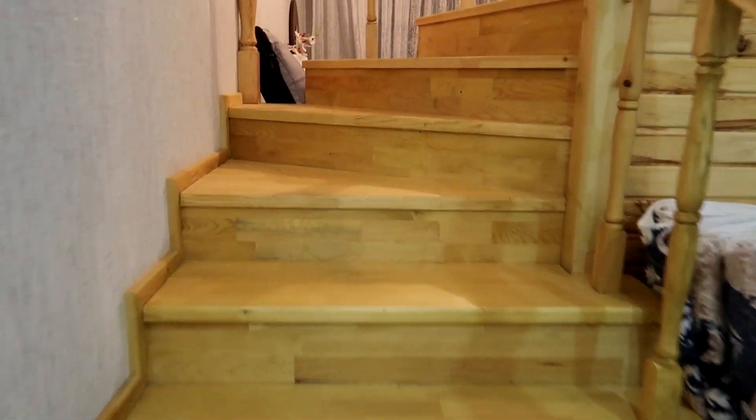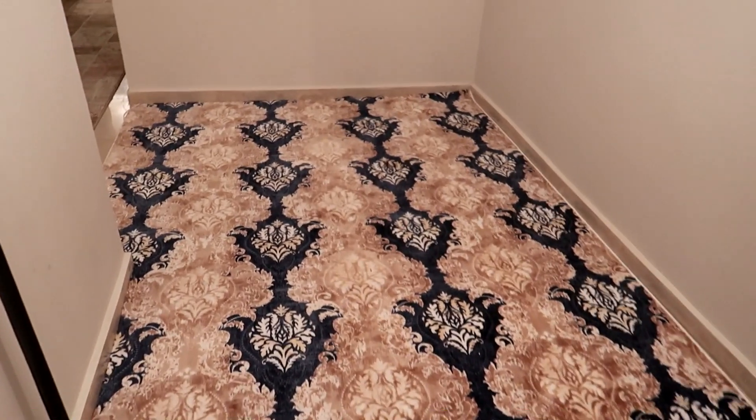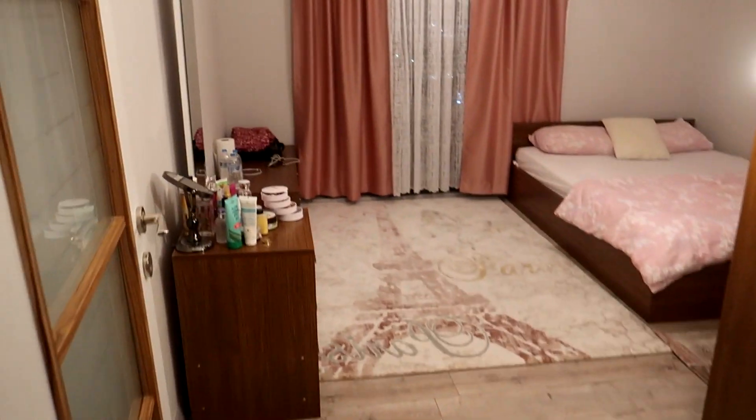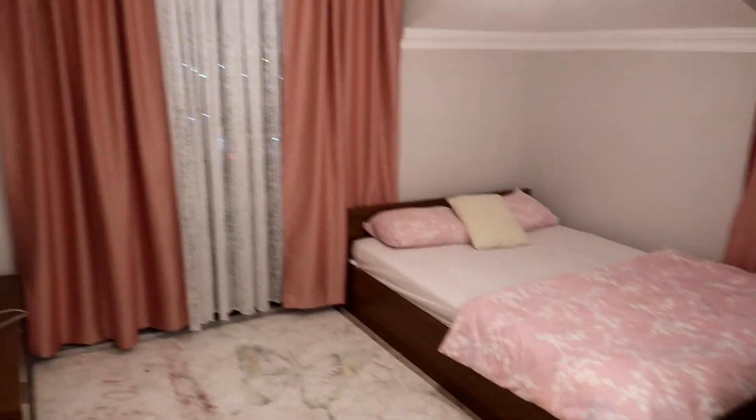Alright guys, now we're heading upstairs. We got the same carpet for every single part of the house except the master bedroom up here. The first room is my sister's room — MashaAllah, it's a beautiful beautiful room.